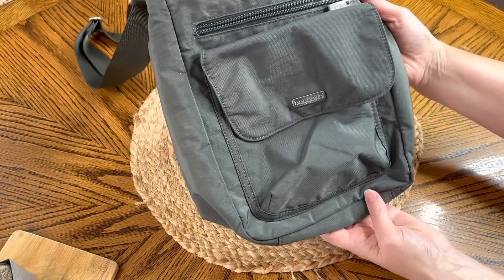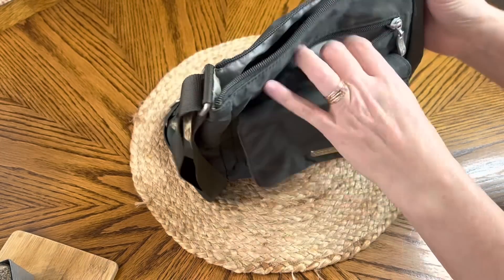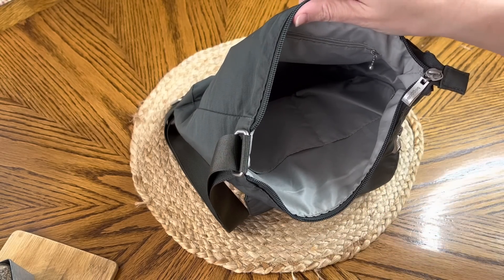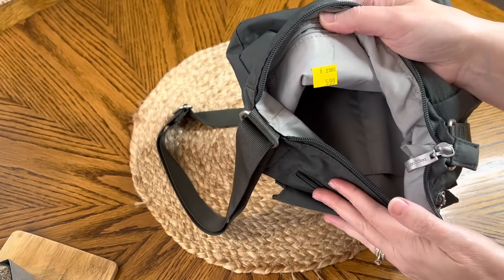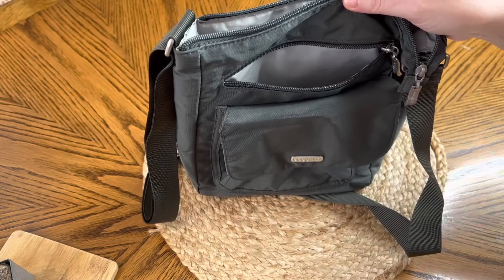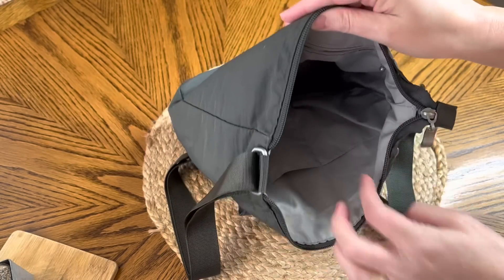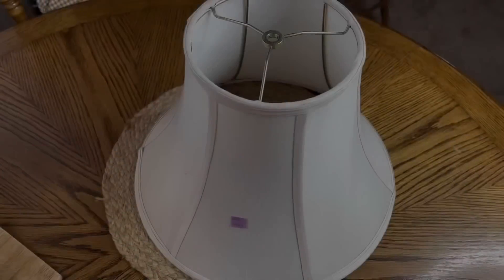I was super excited to find this Bagalini crossbody bag — I've never seen one in the thrift store before but I've seen them online constantly in ads. When I looked it up on their website, it is a very good brand. This was only $5.99 but it retails for a lot more than that. Because I thrift and I'm on the go so much, having a crossbody is so handy. I can put my keys, sunglasses, phone, camera, even a little tripod in there. Super excited to find this Bagalini purse for only $5.99.